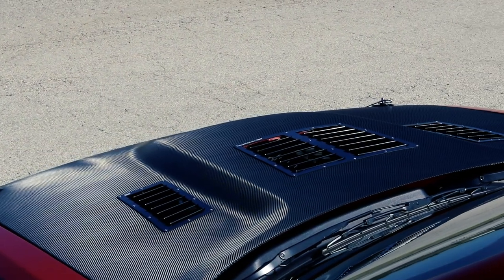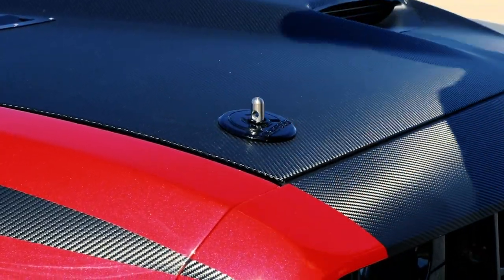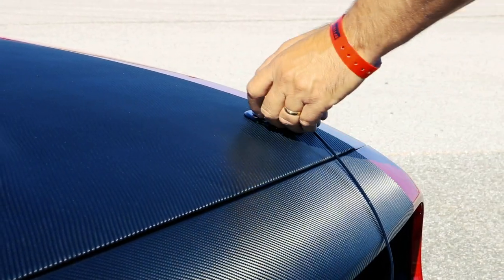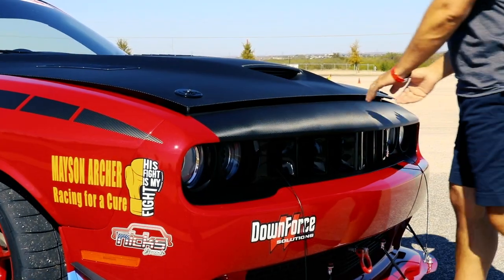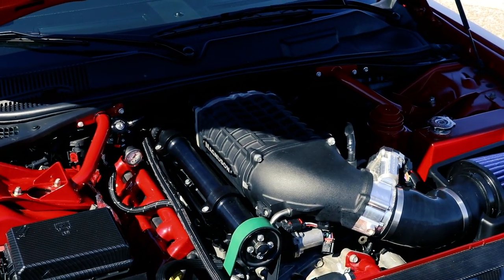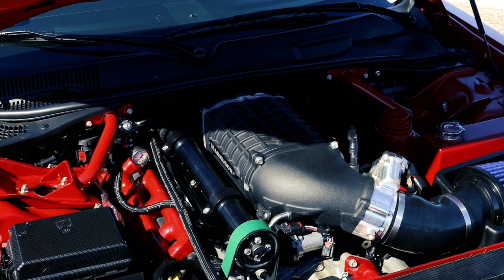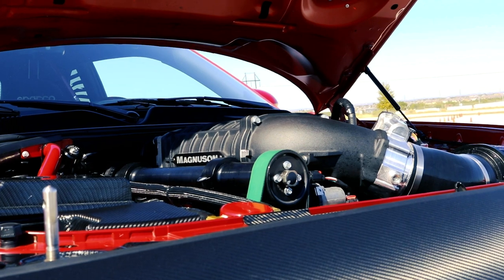Big Red is powered by a 426 stroker that originated as a 6.2 Hellcat motor — basically a BGE Hellcat block that's been stroked with Hellcat heads and a stock, very inexpensive, awesome camshaft, which is the stock 6.2 Hellcat cam. We've got a Vengeance Madison 2650 on top of it, probably the best supercharger for that system on the market. It has very, very good cooling capacity and makes tons and tons of horsepower.